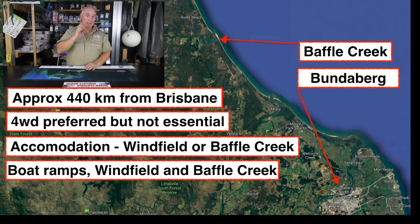Jump on the highway from Brisbane — about five and a half hours and 430 to 440 kilometres, depending on where you're coming from in Brisbane, and you'll be in Baffle Creek.